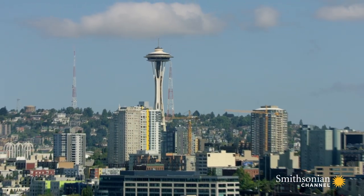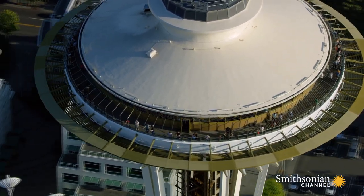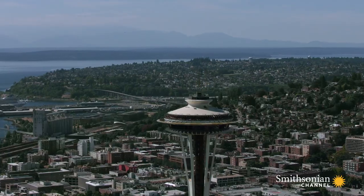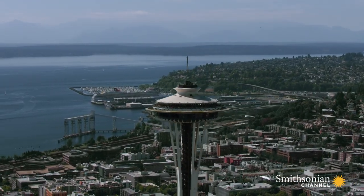The engineering of the Space Needle is so precise, the rotating restaurant on top only needs a 1.5-horsepower motor to keep it spinning. During the World's Fair in 1962, a more than 40-foot natural gas torch burned from the Space Needle's roof.